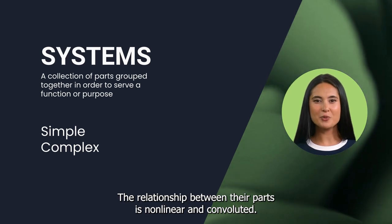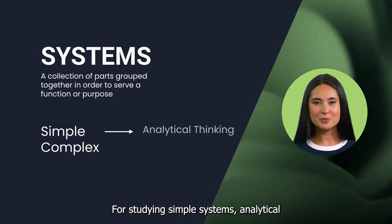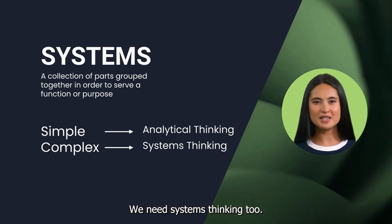The relationship between the parts of complex systems is non-linear and convoluted. For studying simple systems, analytical thinking would be enough. For complex systems, we need systems thinking too.